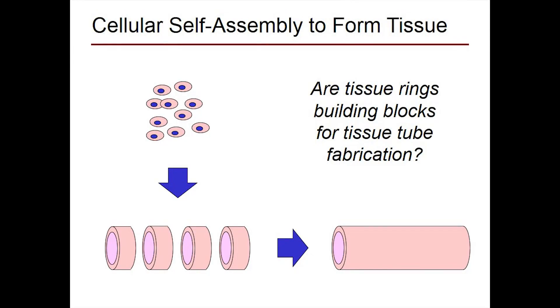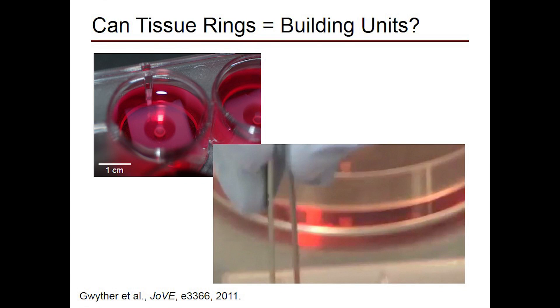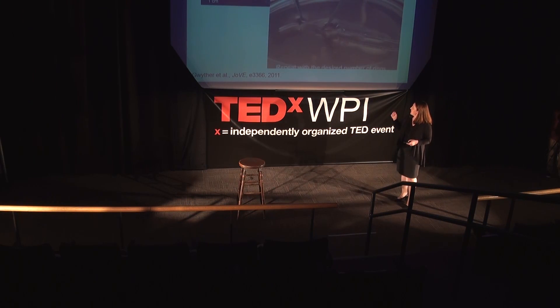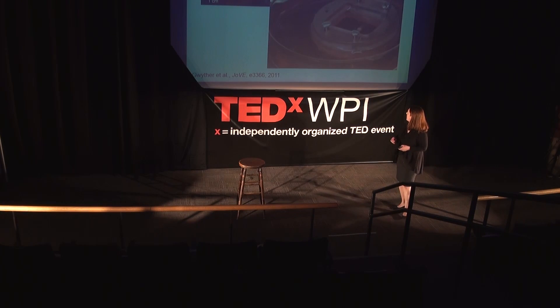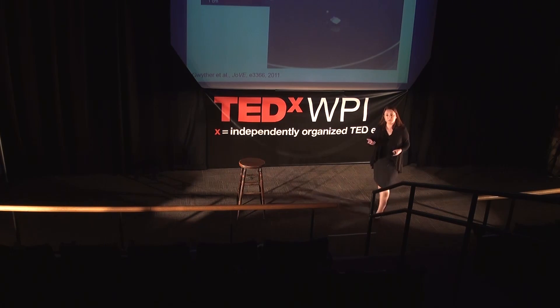We started this talk wanting to build blood vessels, so another question we've been addressing is: can we take these living cell-based ring structures and use them as modular building units to make tubes? After seven days in culture, we can harvest the rings — they're about two millimeters in diameter and look like little SpaghettiOs. We put individual ring units onto a tubular structure, push them together so they're in contact, and culture them for another week. Because these are living, remodelable structures, they fuse to form a tubular unit — serving as building blocks, not just as in vitro myocalamari for measuring matrix protein and cell contributions to tissue function.